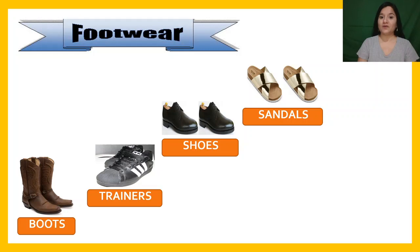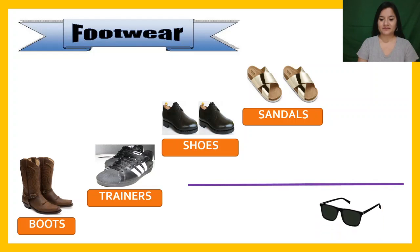Now, I will mention one accessory. Okay? What's this? Sunglasses.